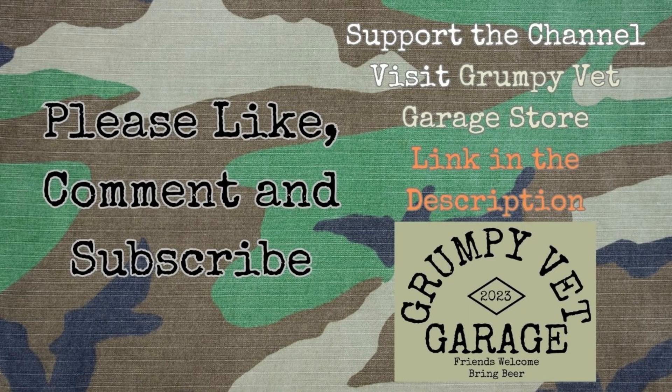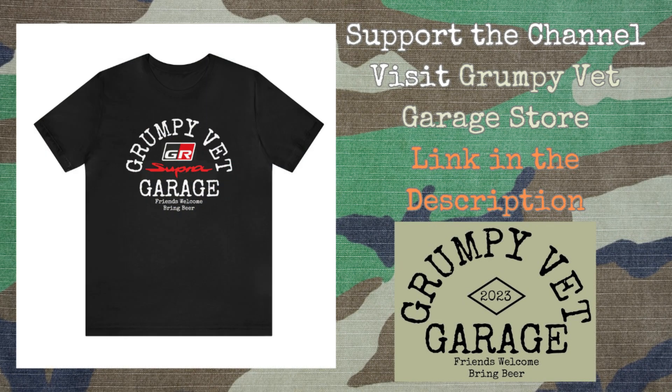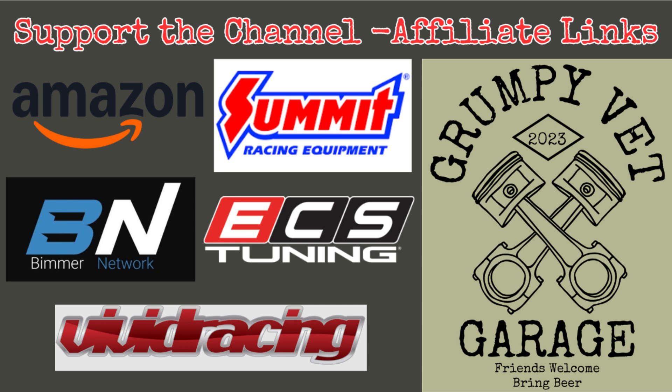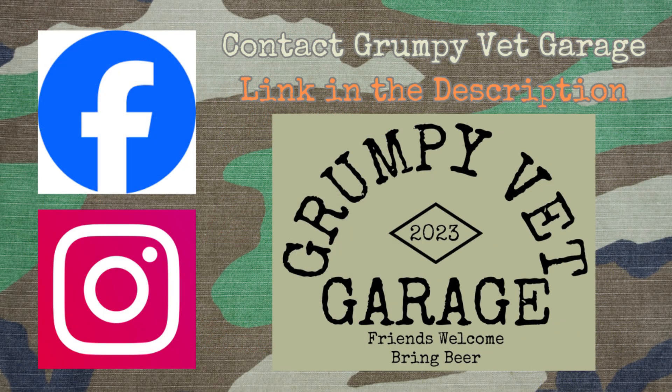That's my perspective, but let me know what you think. Leave a comment on your experience or opinion on upgrading the direct injection system versus adding port injection on your Gen 2 B58. If you like this kind of content, please consider subscribing to Grumpy Vet Garage, liking and sharing this video. To support the channel, we have a Grumpy Vet Garage merch store — link is in the video description — as well as affiliate marketing links. You can also contact me through the comments, or on our Facebook page or Instagram. Thanks for coming and seeing me in my garage, and until next time, have a good one.